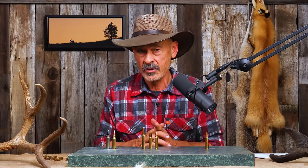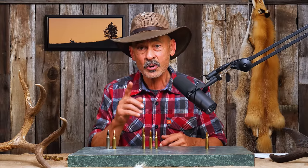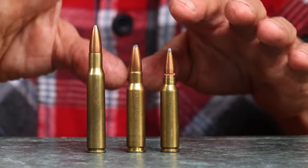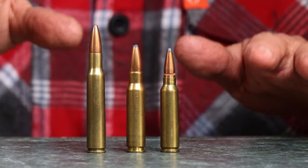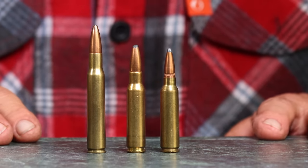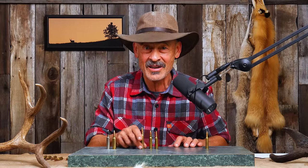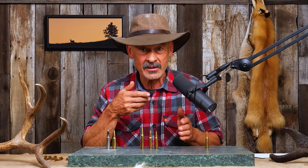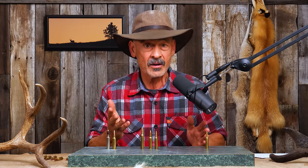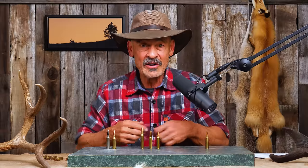Winchester first chambered the .308 in 1952 in its Model 70 Featherweight rifle, with a 22-inch barrel, nice and light and handy. Interestingly, the .308 Winchester established what is now known as short-action cartridges — the length of 2.8 inches head to toe. But Winchester's rifle was actually a standard .30-06 length chamber; they didn't even have a short action in those days, that's how new it was.